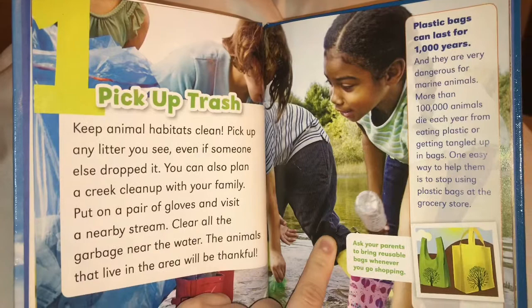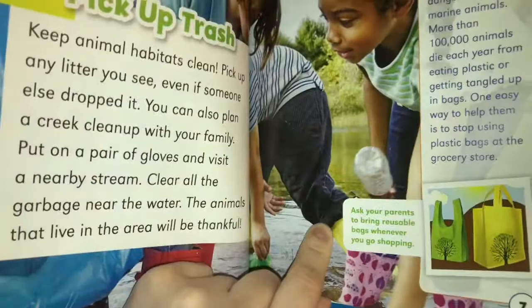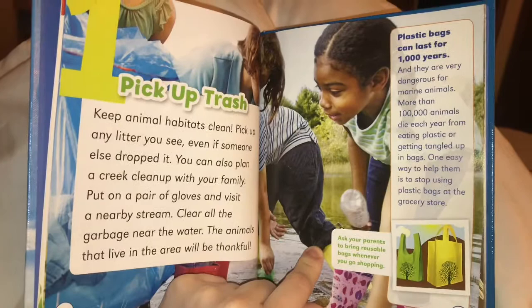Number one: pick up trash. Keep animal habitats clean. Pick up any litter you see, even if someone else dropped it. You can also plan a creek cleanup with your family. Put on a pair of gloves and visit a nearby stream. Clear all the garbage near the water. The animals that live in that area will be thankful.